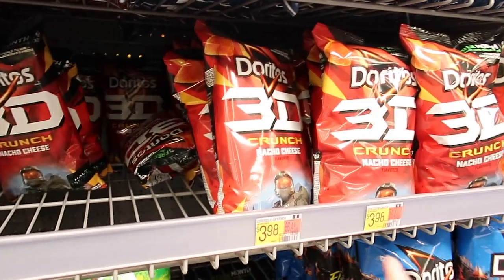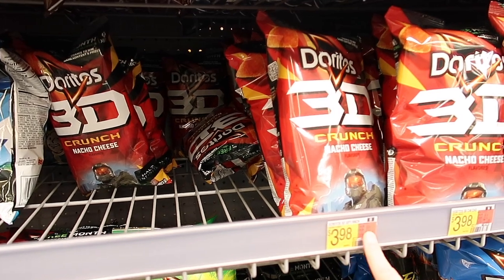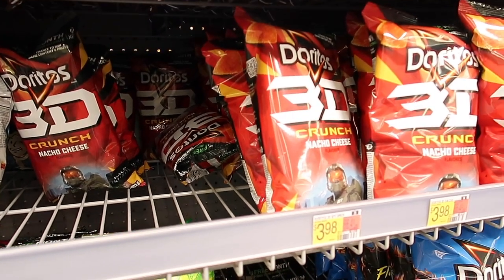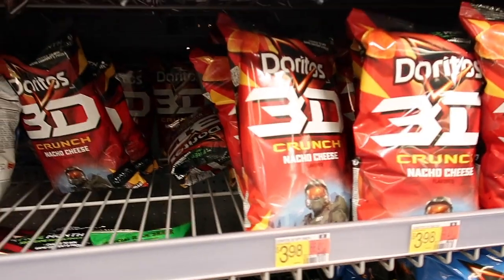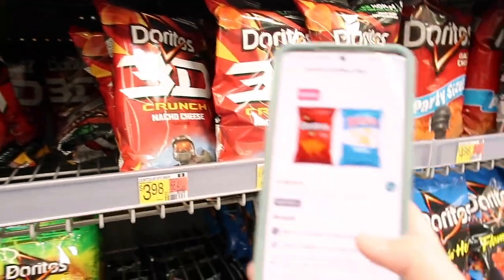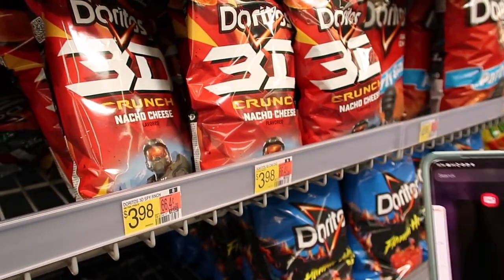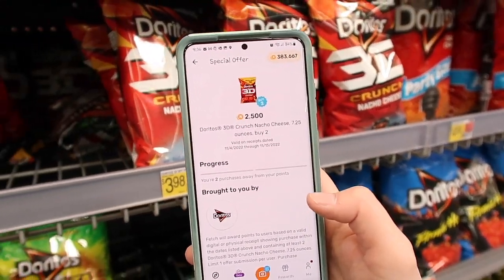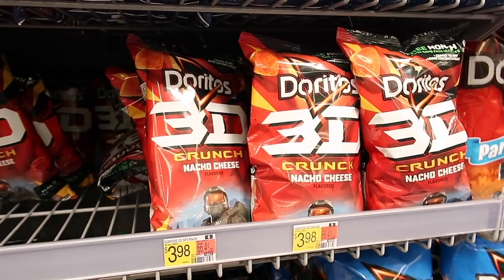This is a deal we're going to do — it's the Doritos 3D for $3.98. My son didn't like them, my husband wasn't a big fan, but to me they taste like Bugles with more of a crunch. You're going to buy two of them for $7.96, submit to Ibotta for $3.98 back, and then there's a Fetch Rewards deal where buying two 3D Nachos gets you $2.50 back — making both bags just $1.48, or $0.74 each.